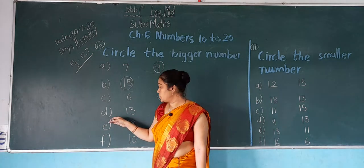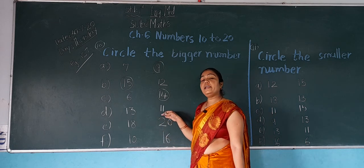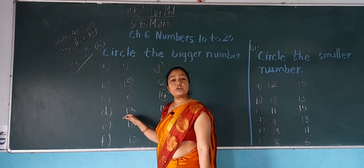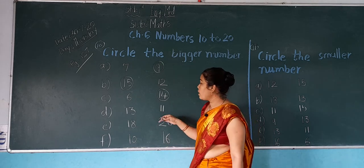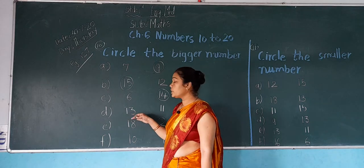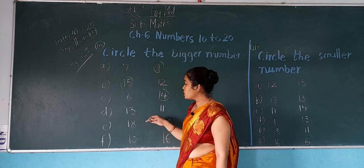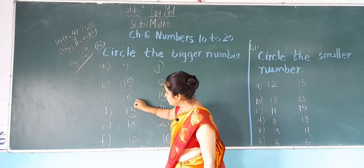Now next, D: 13 and 11. Which number is this? 13. And this? 11. In both numbers, which number is bigger? 13 is bigger. So what do we do? We do a circle on 13.